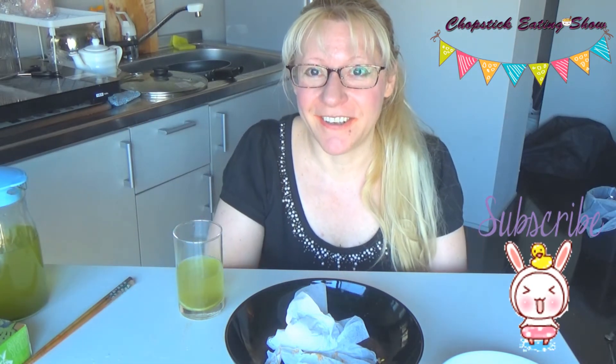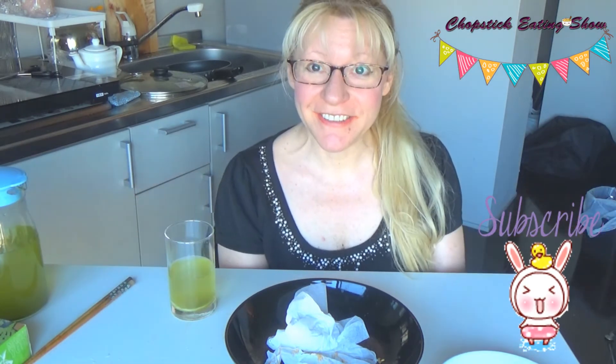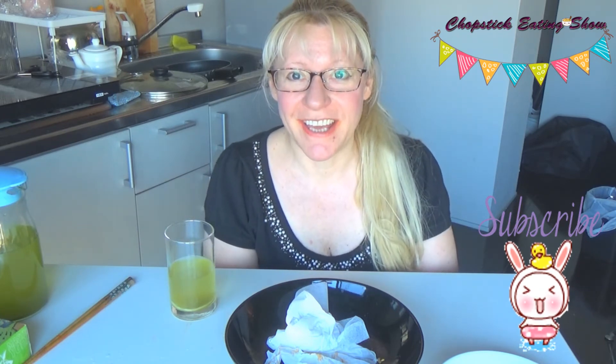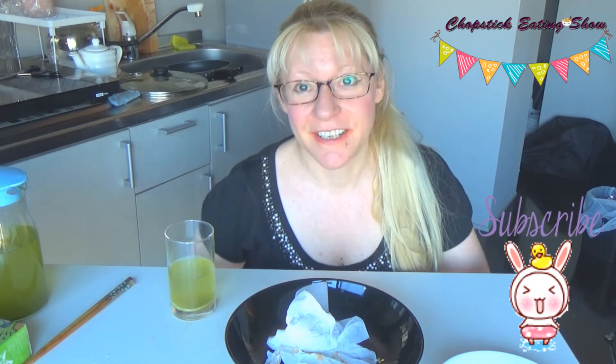Thank you for subscribing and for your wonderful comments each time. And all of you guys who watch this show — I thank you so much for watching my videos. If you liked this video, give me a thumbs up and please see more crazy videos about eating. I love food, I love adventure, I love to be funny, I love Asian food. I survived — I'm the proof — so go buy these noodles and check it out for yourself. I had a lot of fun even though it was hard.